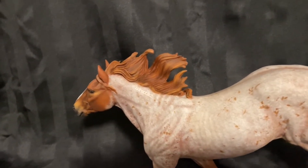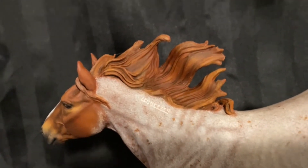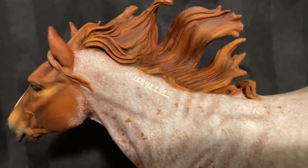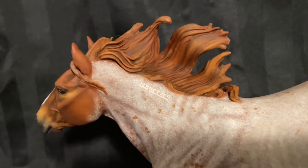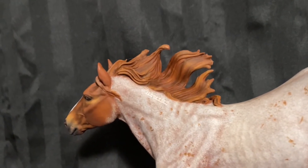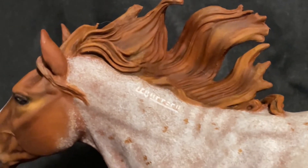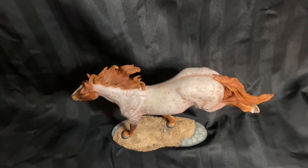They're the governing body who looks over the overpopulation problems and general welfare of the Mustangs. A little controversial, I know, but we'll skip over that part — it's Christmas, after all. Because of this, I wanted her to have the BLM traditional freeze brand. That just means that she was a rounded-up Mustang who was brought into captivity and, you know, kind of gives her identification.